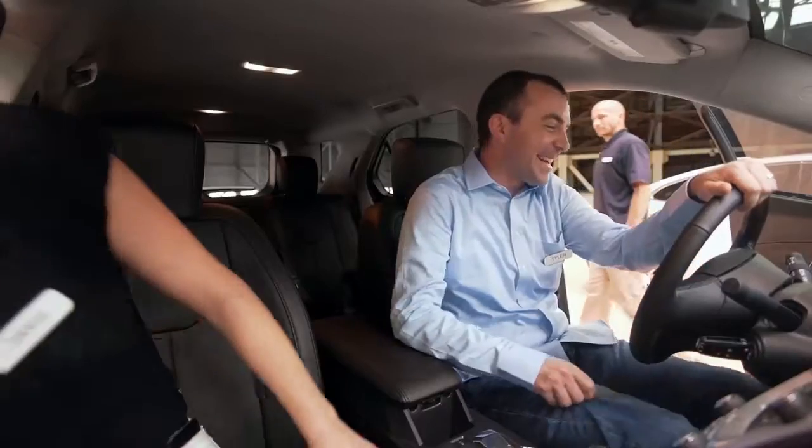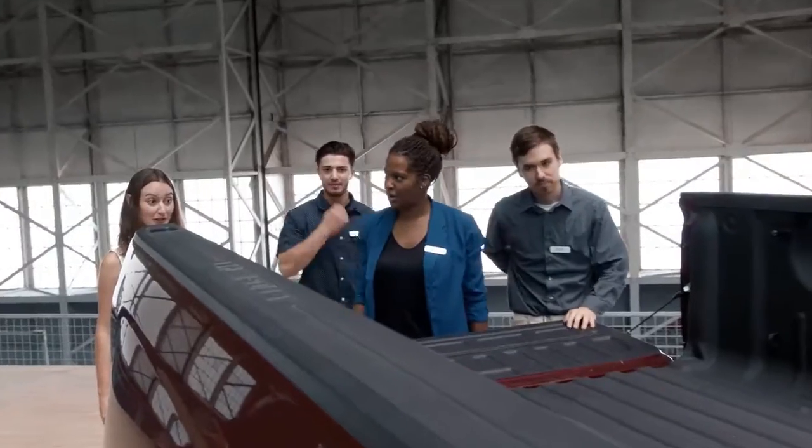Wow, that's a Chevy? The most awarded lineup in the industry has people at a loss for words. Well, almost. Wow, are you kidding me?